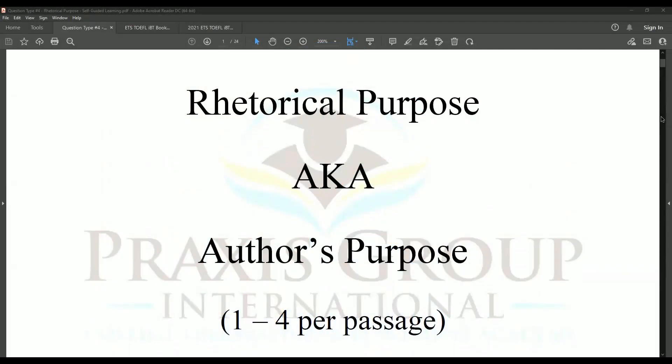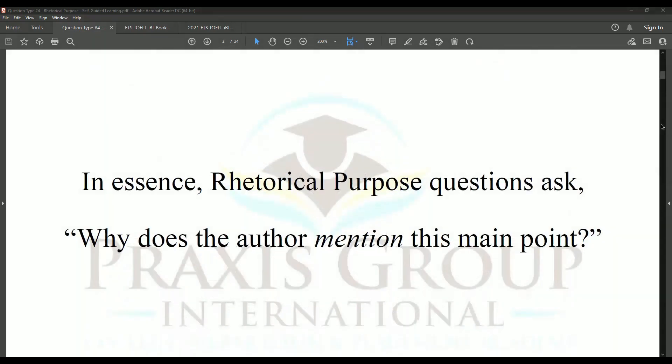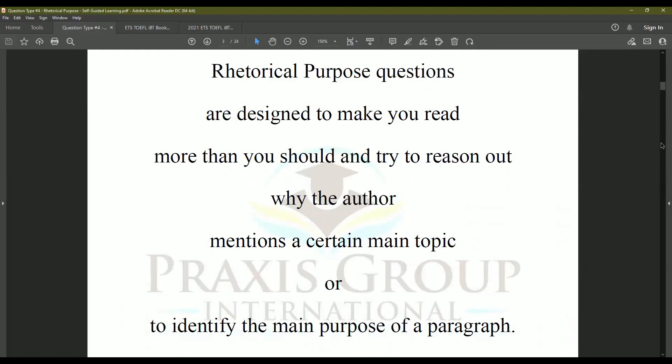We're talking about rhetorical purpose, also known as author's purpose questions. You will find between one and four per passage. Keep in mind that if there are more of one type of question, there are fewer of other types, because there are only 10 questions per passage. In essence, rhetorical purpose questions ask: why does the author mention this main point? They are designed to make you read more than you should and try to reason out why the author mentions a certain topic or to identify the main purpose of a paragraph.